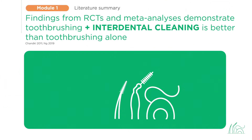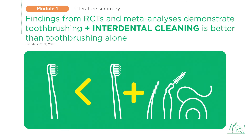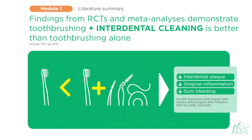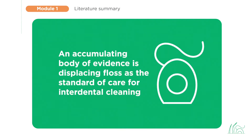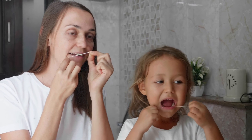Findings from RCTs and meta-analyses demonstrate that the addition of interdental cleaning devices to the daily toothbrushing routine is better than toothbrushing alone, and reduces interdental plaque, gum inflammation, and bleeding. What about the relative efficacy of different interdental cleaning devices, and what about the changing role of floss? An accumulating body of evidence is displacing floss as the standard of care for interdental cleaning. While compliance with oral hygiene instruction is of critical importance, patients' changing habits and behaviors are known to be among the most complex issues in the field.